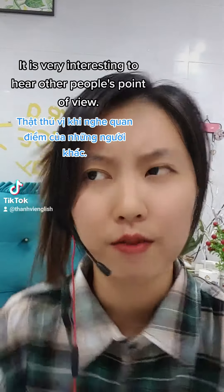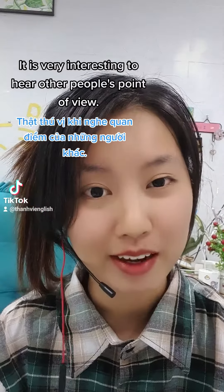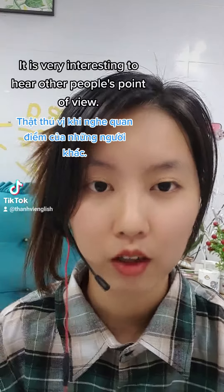Vậy thì đọc nhanh sẽ như thế nào: 'it is very interesting to hear other people's point of view.' Đọc nhanh là vậy đó. Vậy thì chúng ta làm sao để đọc nhanh được cái câu này?